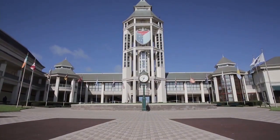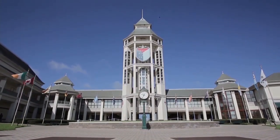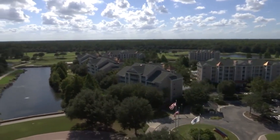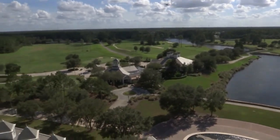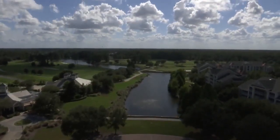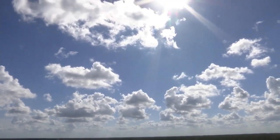Our trophy tower here at the Hall of Fame — you can actually take our elevator up to the trophy tower, and it is the tallest point here in St. John's County, overlooking all of St. Augustine. Our course next door is the Slammer and Squire Golf Course, and down the road, the King and Bear Golf Course designed by Jack Nicklaus and Arnold Palmer.